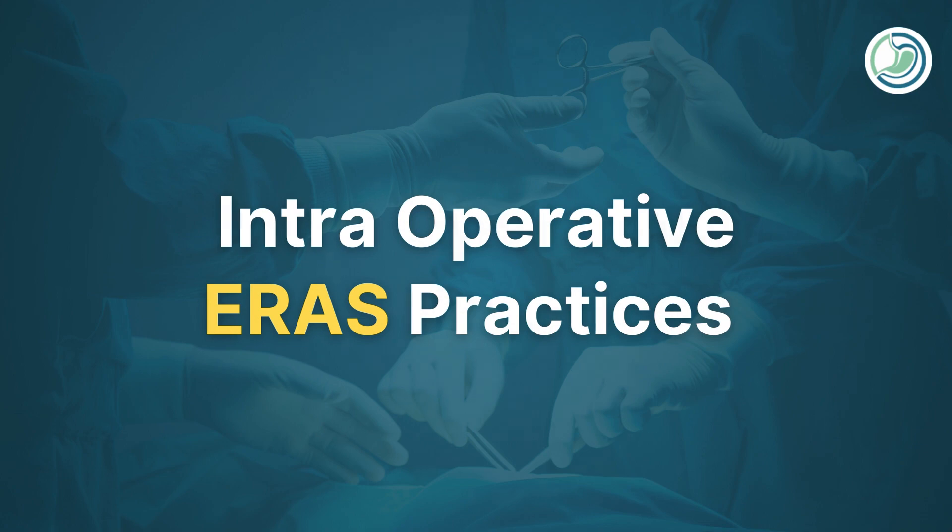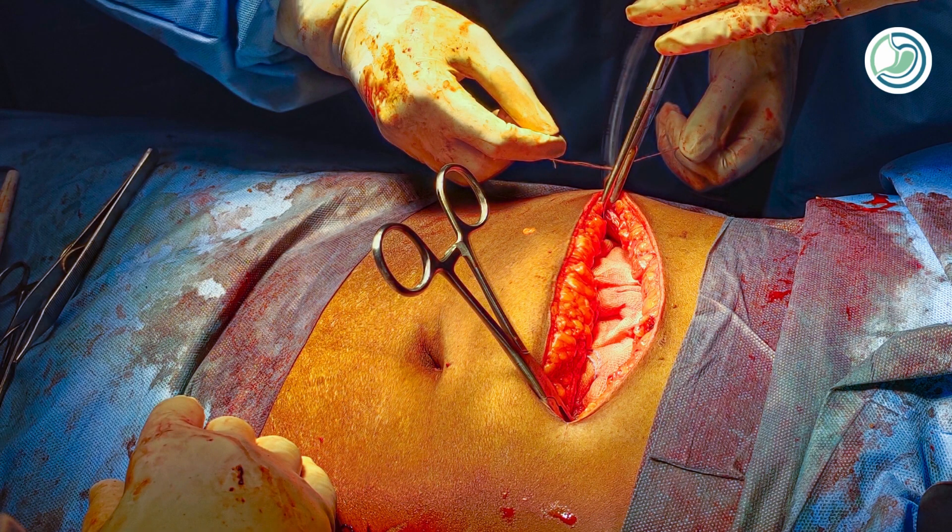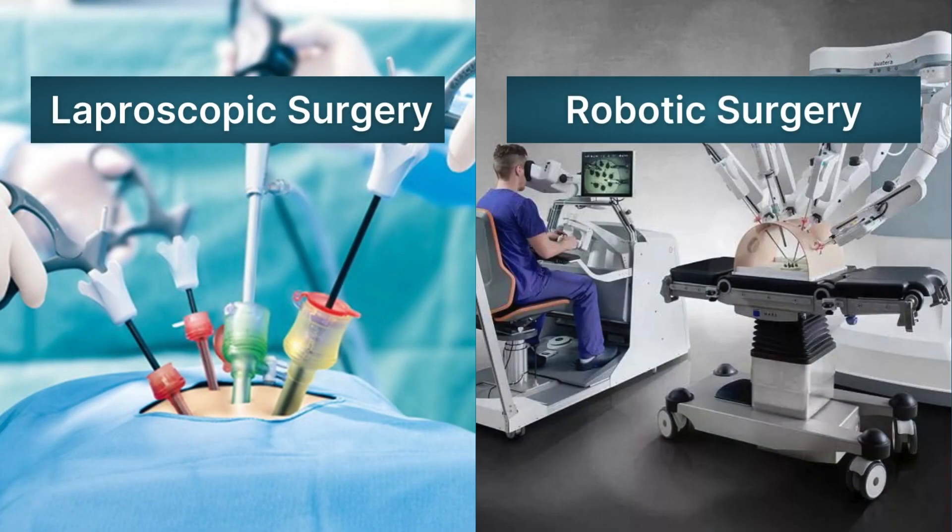Intra-operative ERAS practices mainly include minimally invasive surgery. Open abdominal surgery involves a long incision which causes a lot of post-operative pain, which in turn inhibits or suppresses intestinal activity after surgery. The advantage of minimally accessed surgery — including laparoscopic or robotic surgery — is that it significantly reduces post-operative pain, resulting in earlier return of intestinal activity.